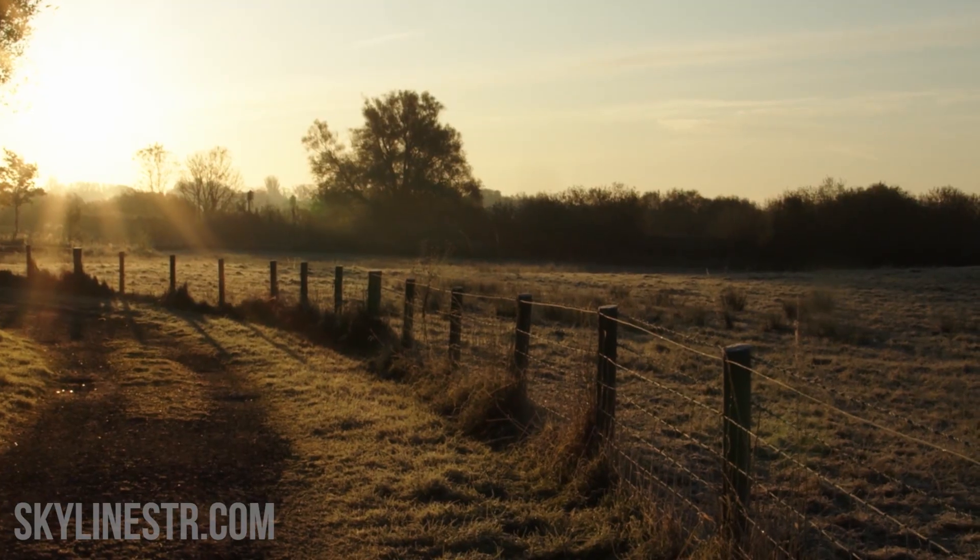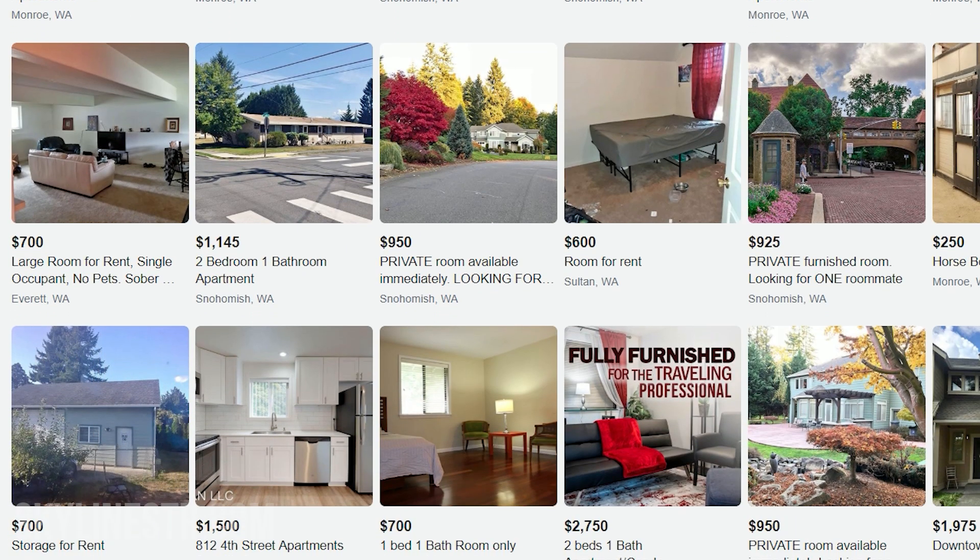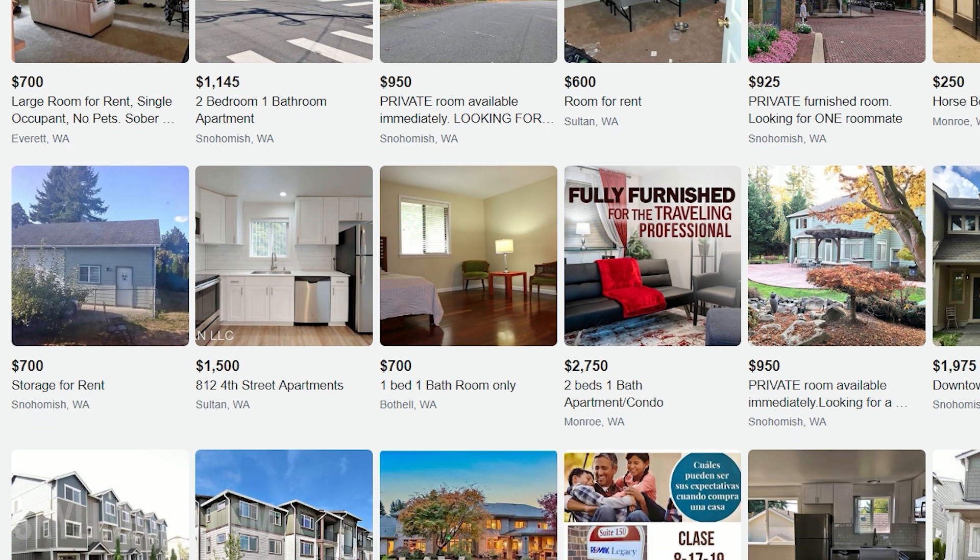For the photo side, we produce intriguing images and strategic thumbnails designed to make your listing stand out and get the click.